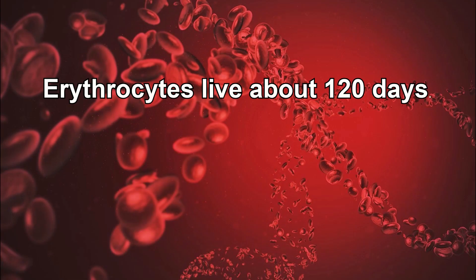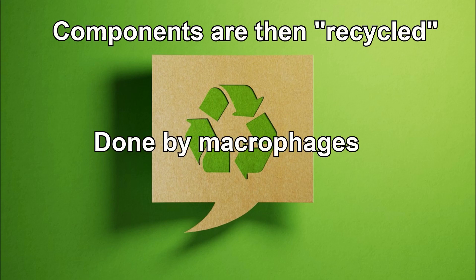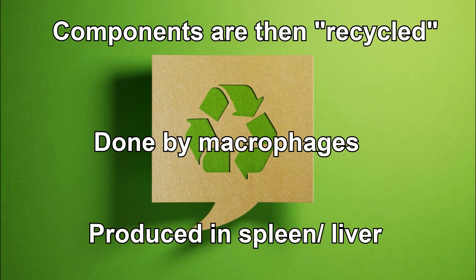Erythrocytes, while vital, have a limited lifespan of only about 120 days. Once they age or become damaged, they are removed from circulation and broken down, with their components being recycled for future use. This process is done by specific white blood cells, or leukocytes, known as macrophages, which are produced in the spleen and liver.